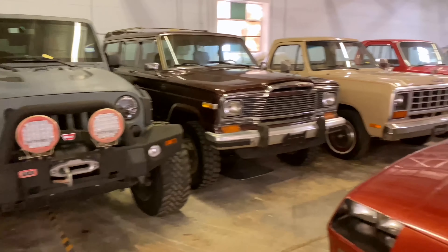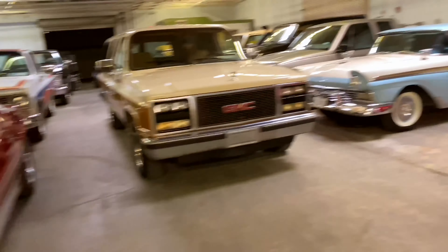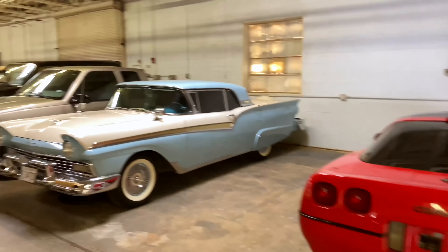Over here we're still gonna have some work done — we're still gonna put some lifts on each side, but we brought the cars in.